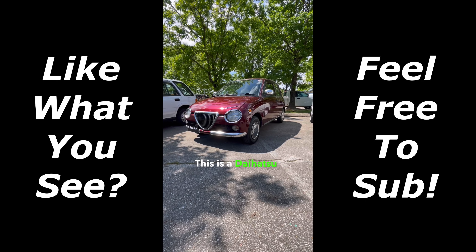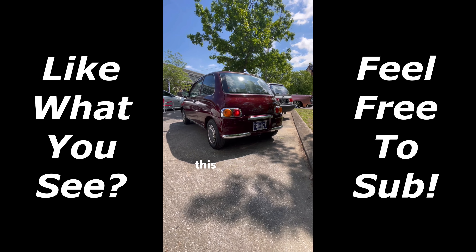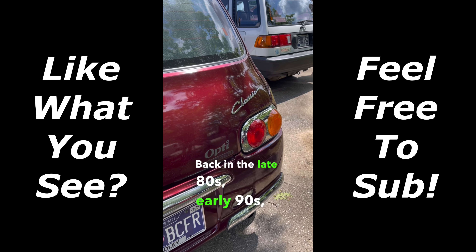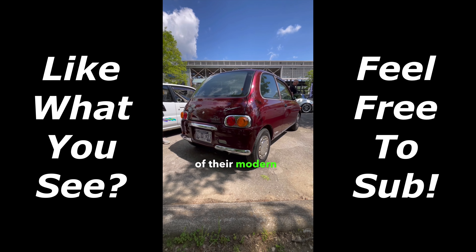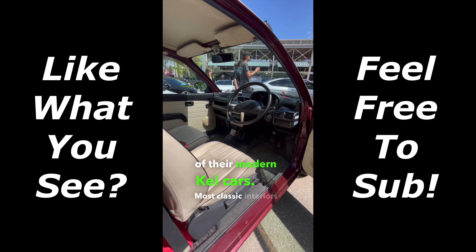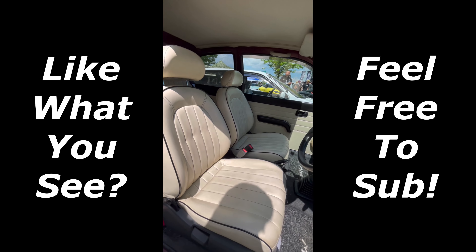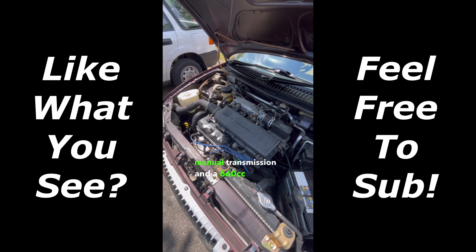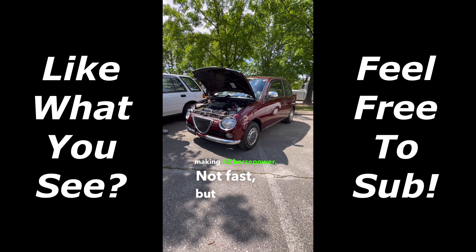This is a Daihatsu Opti Classic, and while the bodywork might look like it's an older classic car, this is actually a K-car from the 90s. Back in the late 80s and early 90s, some Japanese car makers started offering classic designs of their modern K-cars. Most classic interiors featured a cream or white color scheme. This particular Opti Classic is a two-door model with a five-speed manual transmission and a 660cc engine under the hood making 42 horsepower — not fast, but very cute.